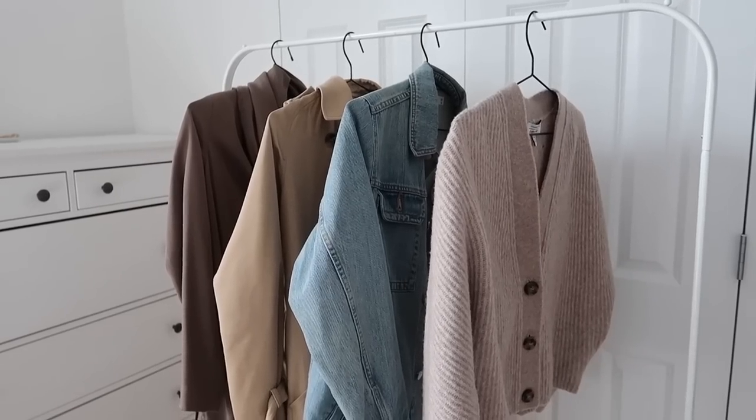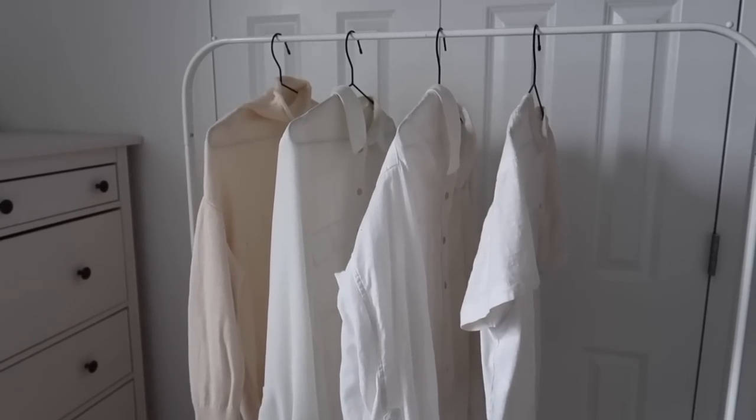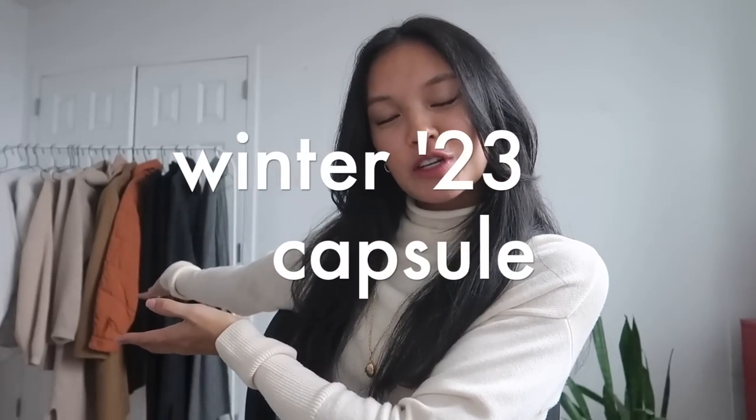If you like this video, don't forget to give me a thumbs up and subscribe to my channel for more content and joining the family. Stay tuned for a later video on all the outfits that I can put together with my capsule wardrobe — coming soon. This is my winter capsule wardrobe 2023.